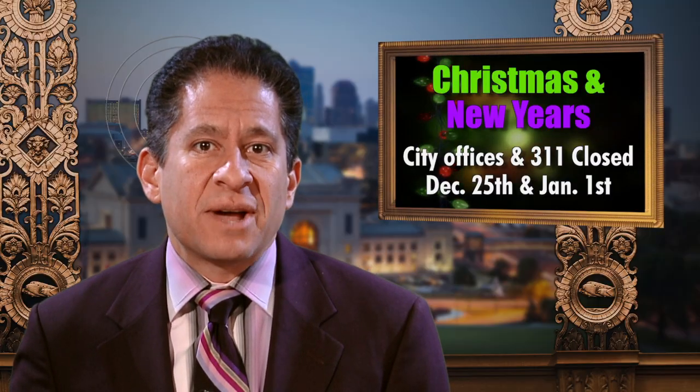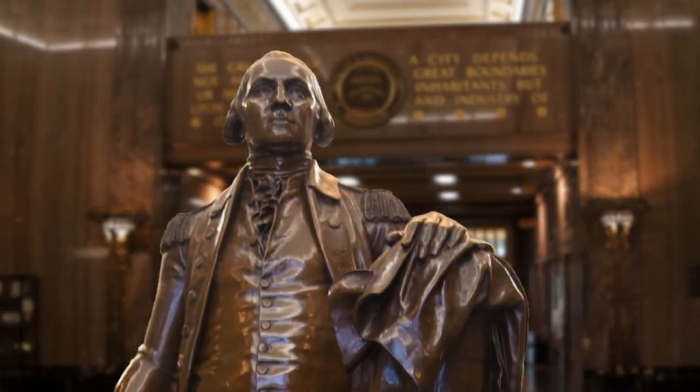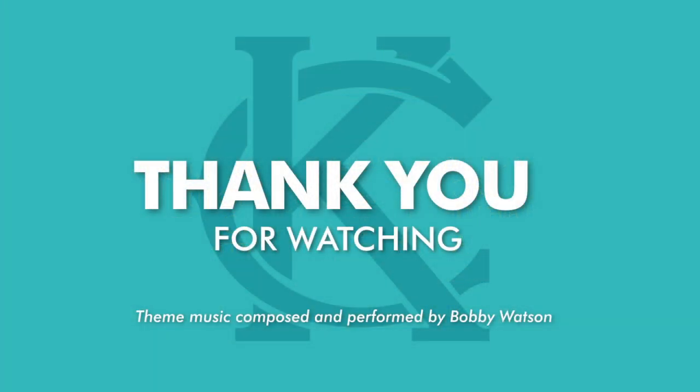For more information about these stories, please log on to kcmo.gov and search for The Weekly Report. That does it for this edition of The Weekly Report. I'm Chris Hernandez. Have a great week. We'll see you next week.